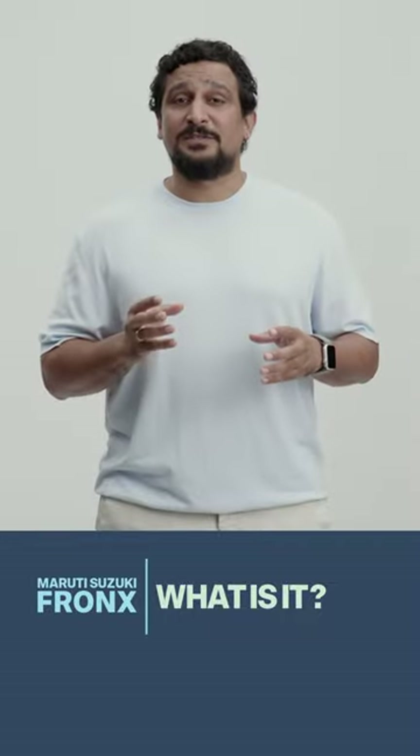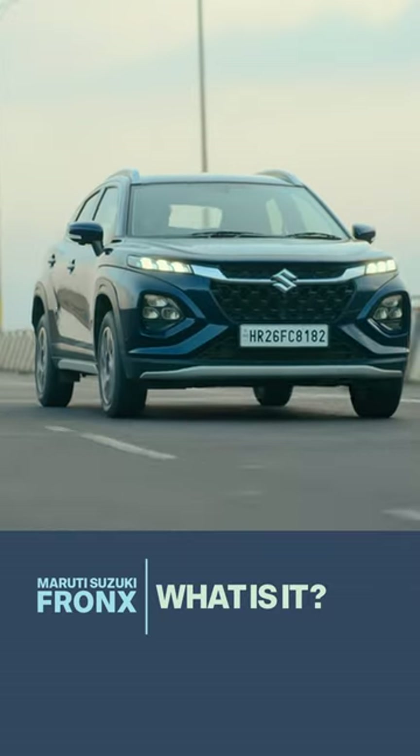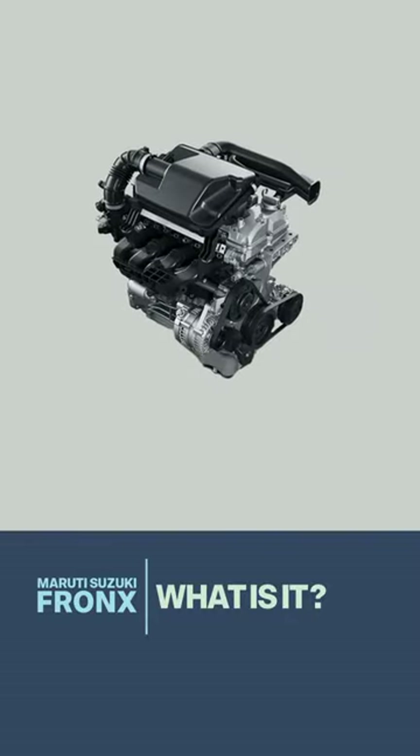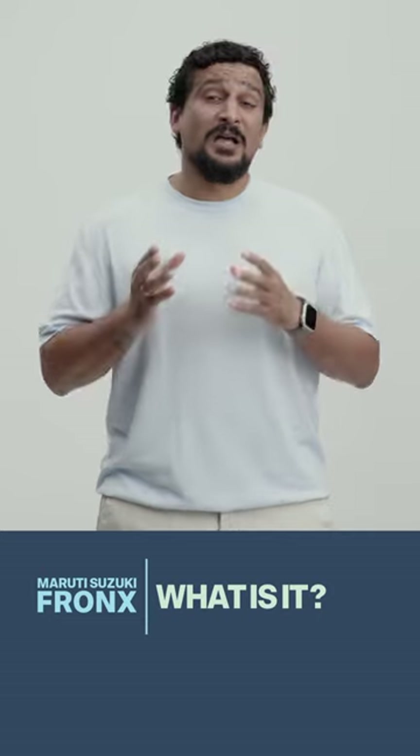Third, it is expensive. The premium charge for the turbocharged engine and the six-speed automatic is hefty. The auto doesn't feel worth it; the turbo is acceptable. The 1.2 litre naturally aspirated engine is tried and tested and would be a default recommendation. However, it's only available in the lower variants.